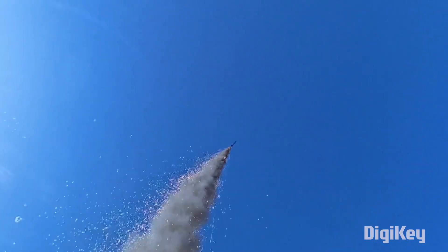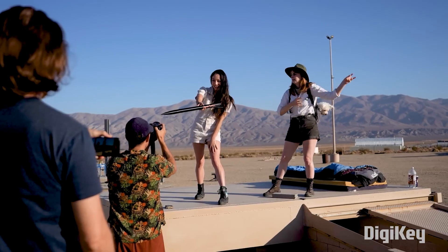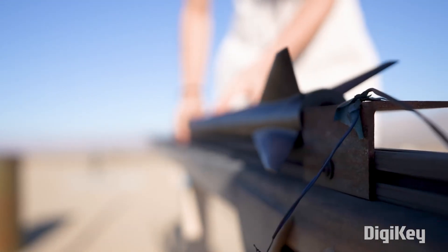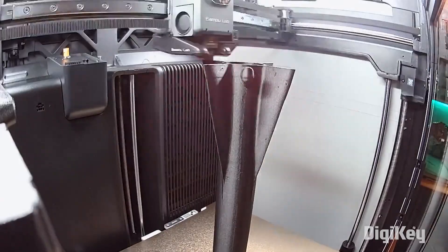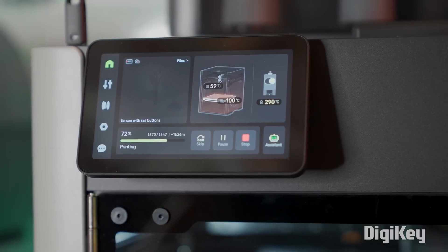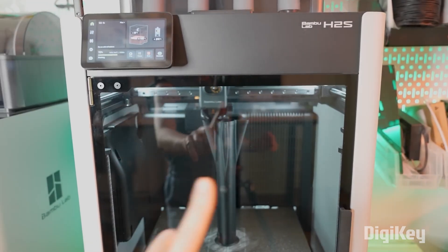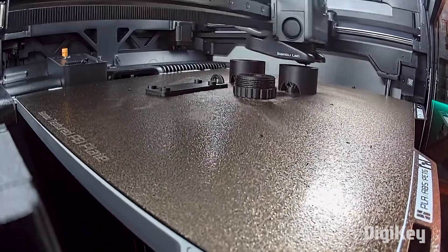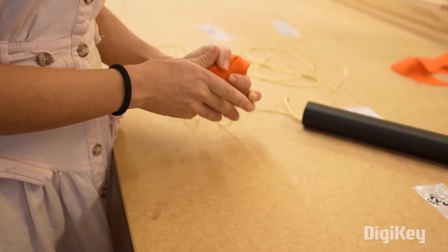How fast can you make a piece of 3D printed plastic go? That's what Xyla Foxlin is trying to find out in her latest rocket build — an all 3D printed rocket — and she wants it to break the sound barrier. You could almost excuse this as an ad for Bamboo Labs 3D printers, and they do play a significant role in the creation of this rocket, as well as being a sponsor for the video. But there's still plenty of opportunity for Xyla to flex her engineering prowess, and it's wonderful to see.